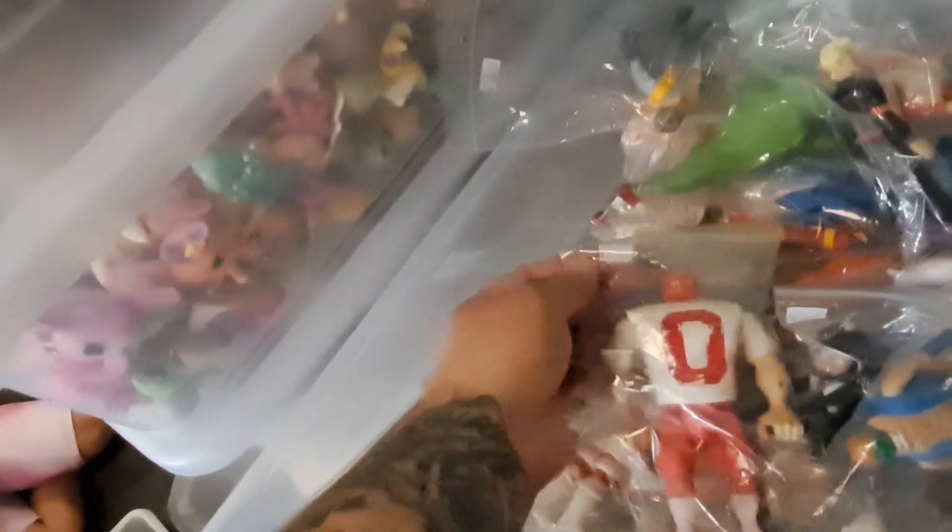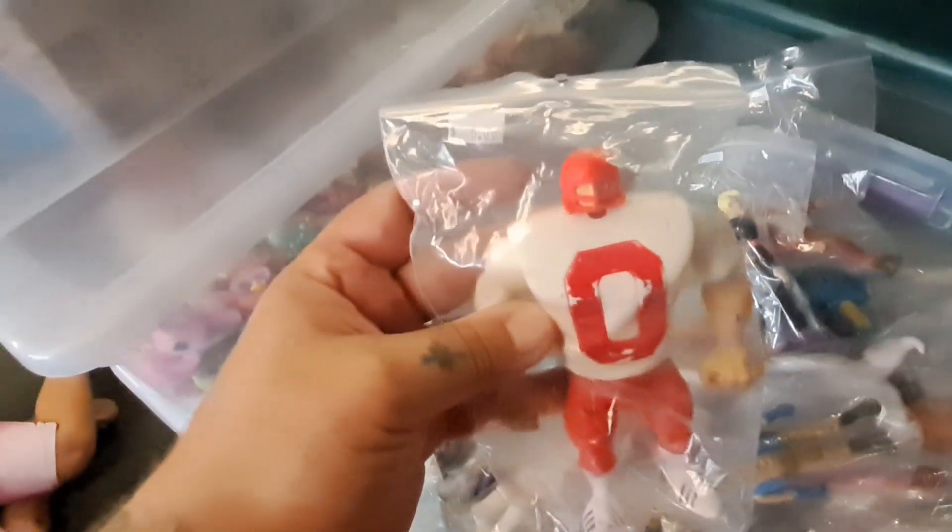Power Rangers stuff — these are six bucks, I can touch up that paint. That one's sixteen, that one's twenty.